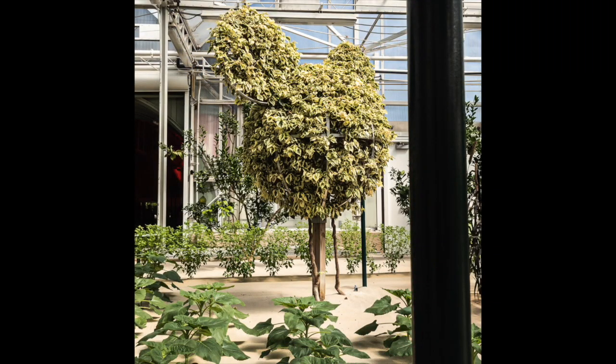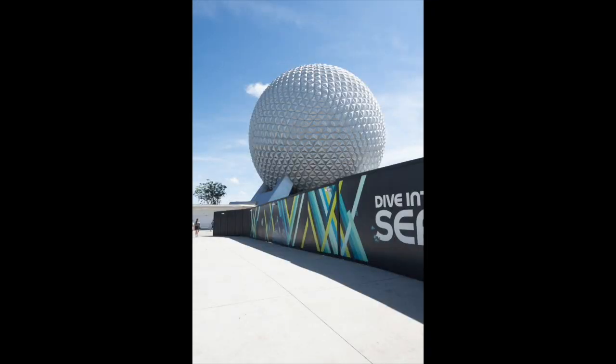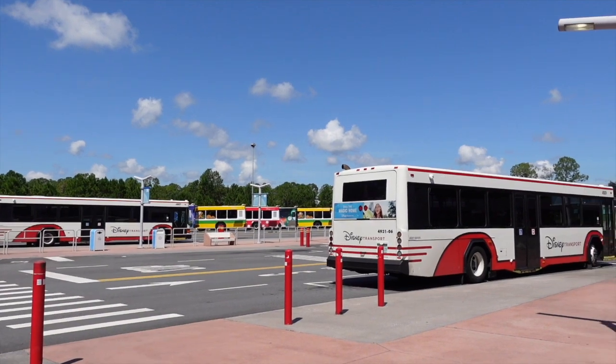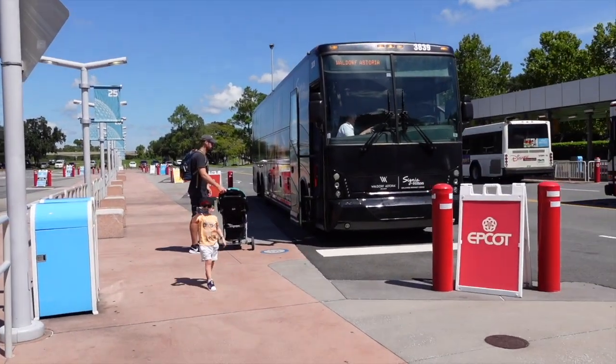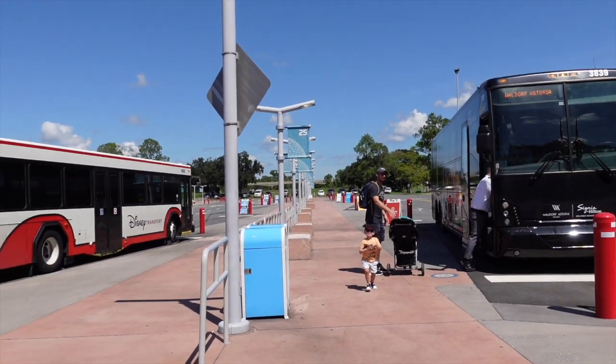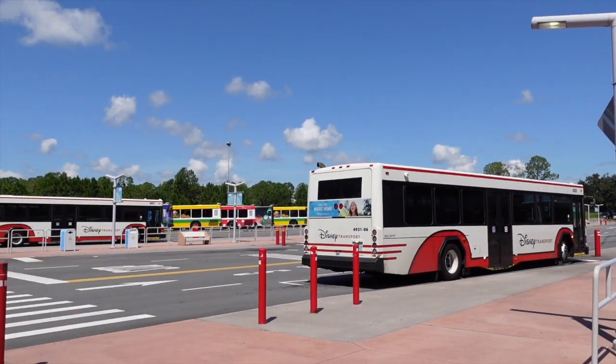If you're staying off-site at a Disney World Resort, you're going to want to make sure you know exactly what time to pick up your bus shuttle to and from the resorts and Disney World. There's a really large parking lot, and you need to know your bus number and the exact time it's going to pick up — then you'll be good to take this form of transportation to the parks.